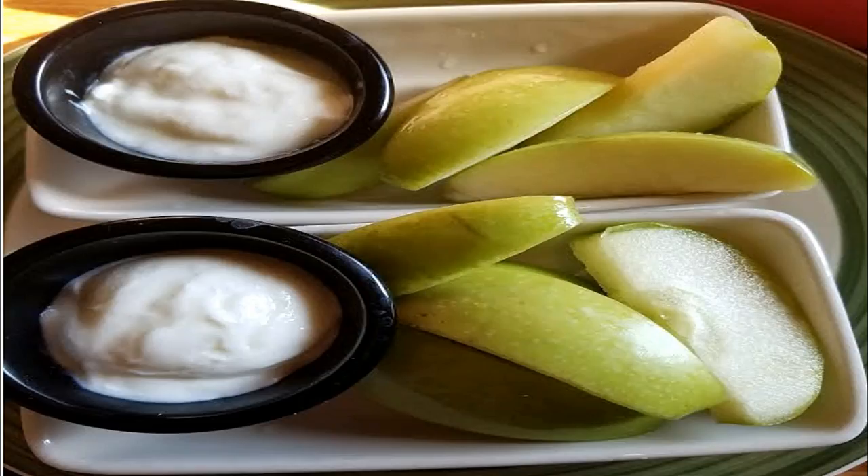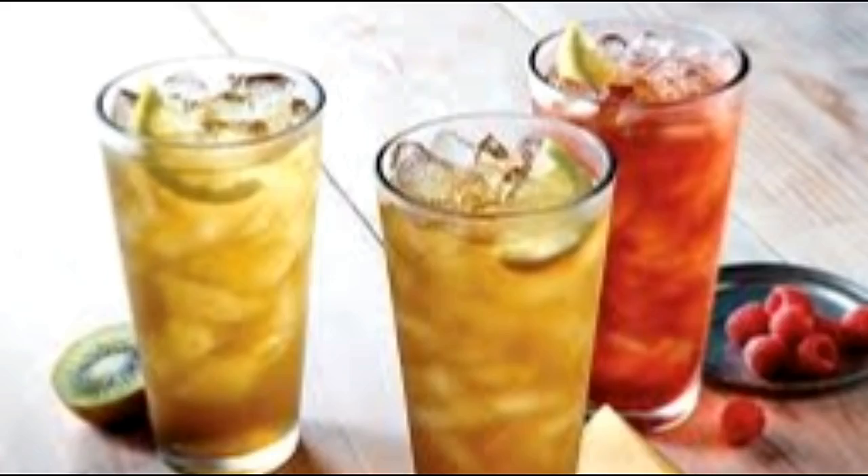The kids' menu has some pretty good sides too. I'd recommend the apple dippers with yogurt or the vanilla yogurt with strawberries. If you've got your kids eating like that at an early age — not giving them the fries and the chicken strips — you're the real awesome parent here.